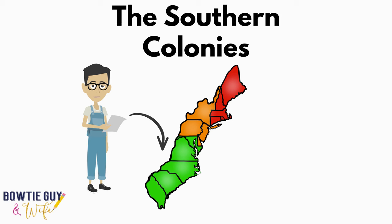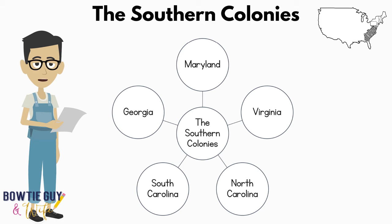Take a look at this map. How exactly do we know where the Southern Colonies were? If you look at the red color, that identifies the New England Colonies. If you look at the orange color, that identifies the Middle or Mid-Atlantic Colonies. And the green color identifies the Southern Colonies. The five Southern Colonies were Maryland, South Carolina, Virginia, North Carolina, and Georgia.